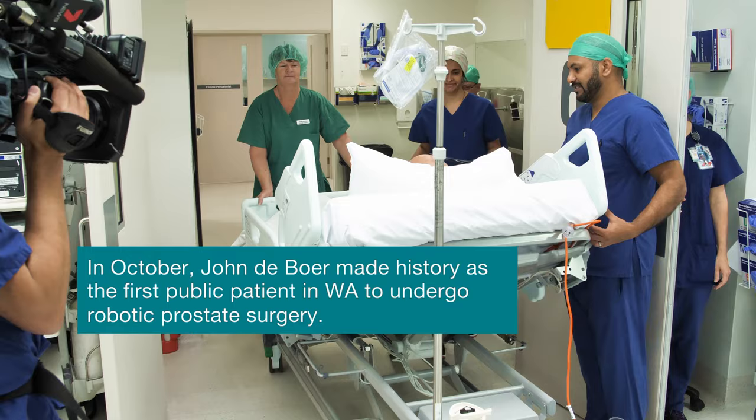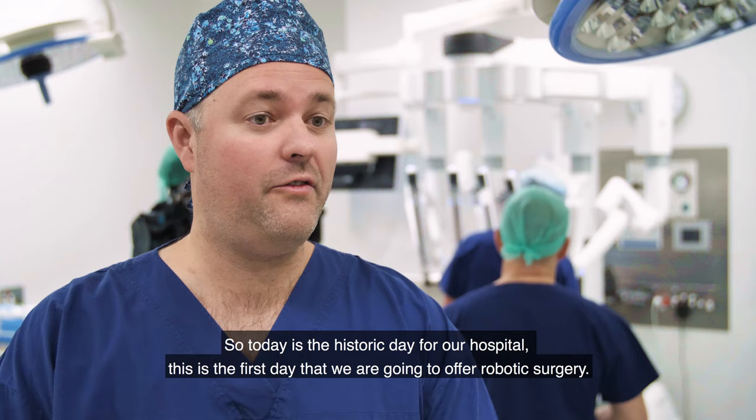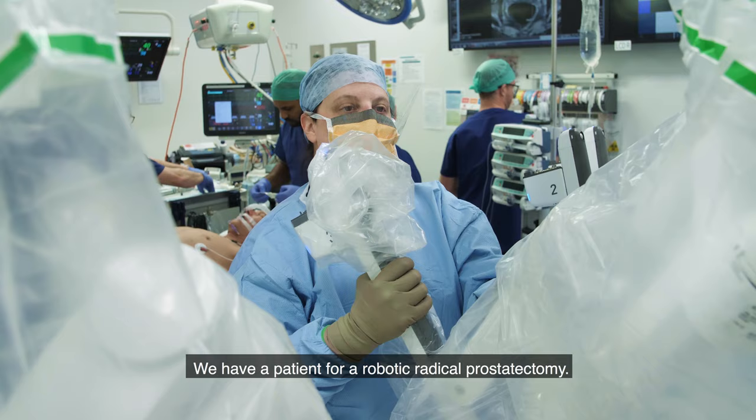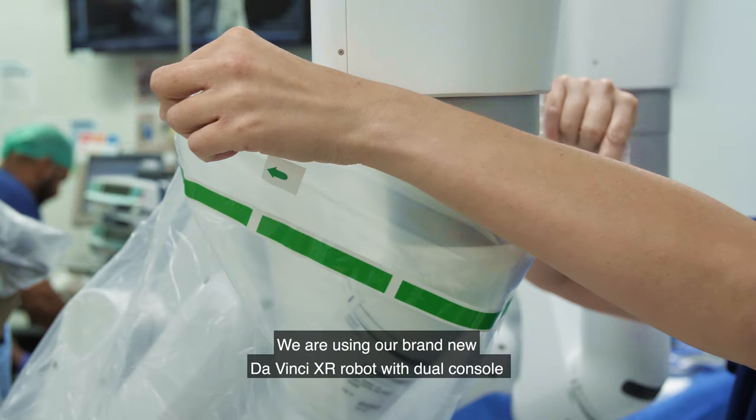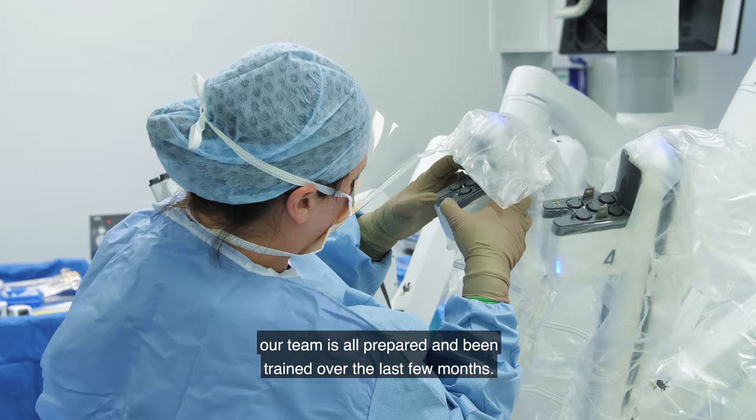Today is a historic day for our hospital. This is the first day that we're going to offer robotic surgery. We have a patient for a robotic radical prostatectomy. We're using our brand new DaVinci XI robot, the dual console, and our team is all prepared and has been trained over the last few months.